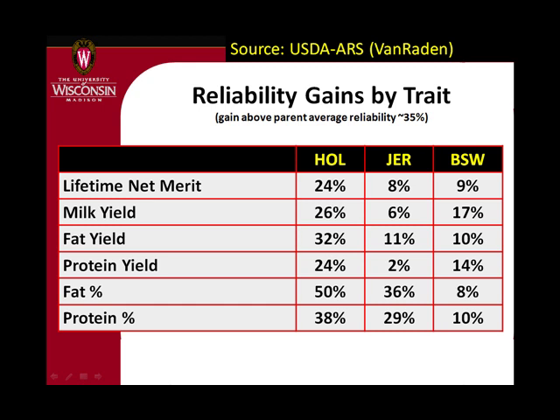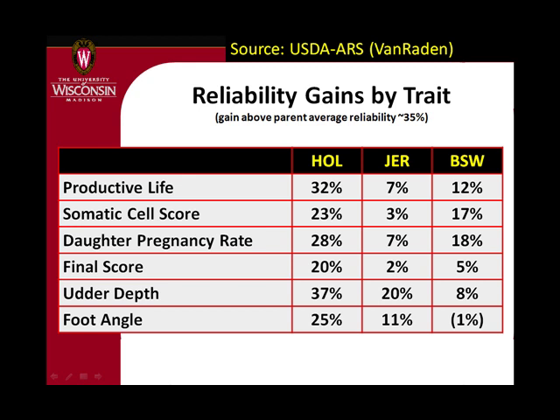The gains are a little less in Jersey and Brown Swiss — not because the technology doesn't work in those breeds, but because we don't have the big database. We have now probably seven or eight thousand progeny-tested Holstein bulls genotyped, on the order of maybe 1,500 to 2,000 Jersey, and even fewer Brown Swiss. Despite the small population size there are still some reasonable gains, and we see some big gains for health and fertility traits where we don't otherwise have very accurate information.